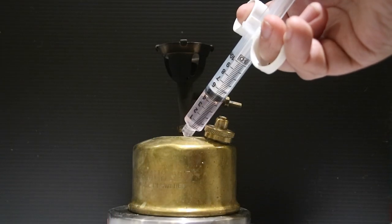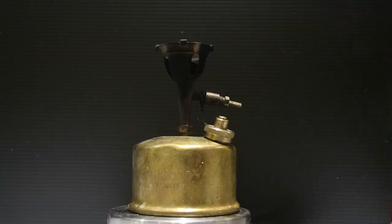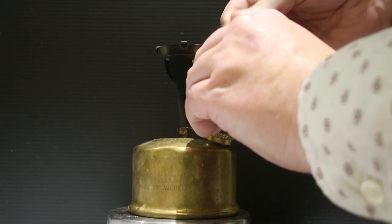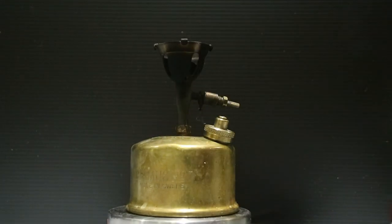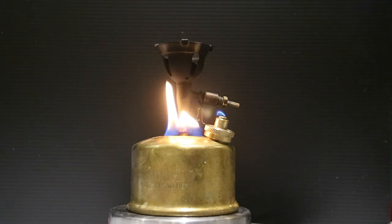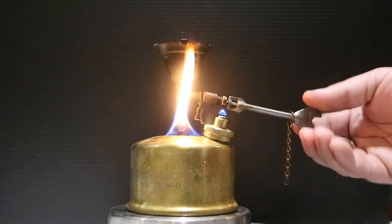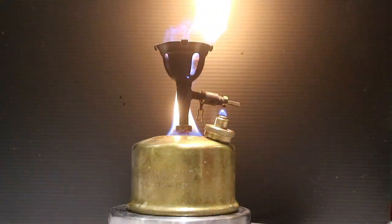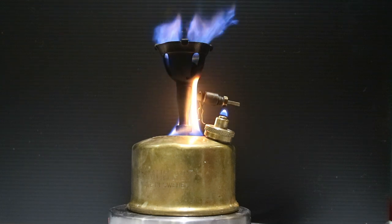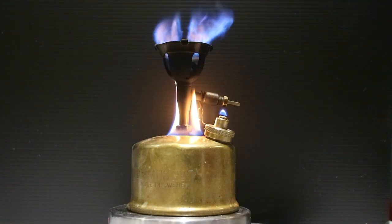So you're probably wondering what one of these looks like in action and how you start one. Let me walk you through it. The first step is to fill the spirit cup — you're supposed to use alcohol here, but I've always gotten away with just using regular white gas. Now I'm going to pressurize the fuel tank — not strictly necessary unless you're starting in really cold weather, but it does make it a little bit easier to light the stove. Now we're going to light the spirit cup, and this is going to preheat the burner and vaporize the fuel. Then we turn on the valve using the key, and the fuel comes out of the nozzle and catches fire. As the burner becomes hotter and hotter, it vaporizes the fuel better, and we get that nice blue hot flame. Then the flame in the spirit cup dies away, and the stove is ready to use.